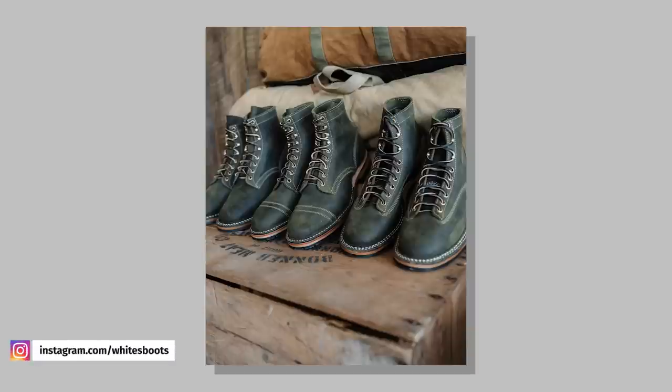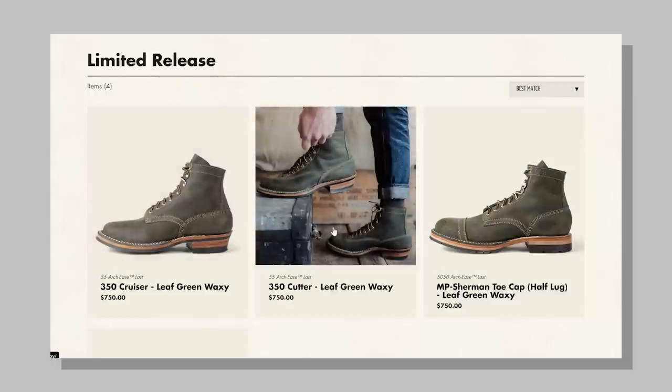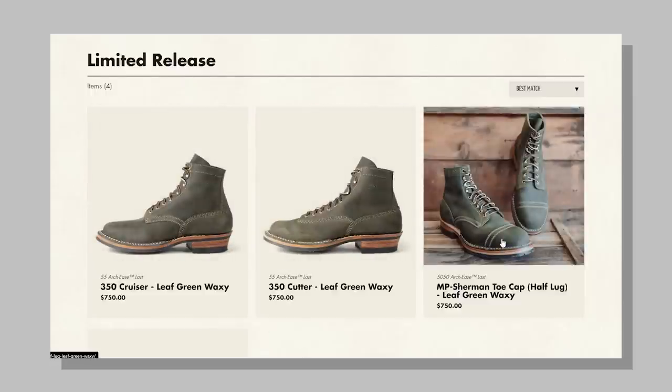First up, let's talk about White's new releases. White's just released their three most popular heritage models in a cool leaf green waxy leather from CF Stead. Right now you can pick up this limited edition leather in the Cruiser, the Cutter, and the MP Service Boot. Personally, I've been considering getting a pair of Whites for a while now. I got their Packer, which is a great boot, but I realized that the Cruiser, the Cutter, and the MP are much more my style.